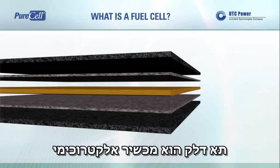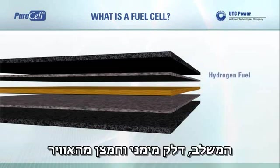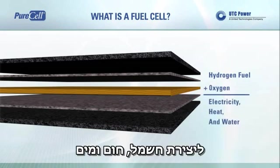A fuel cell is an electrochemical device that combines hydrogen fuel and oxygen from the air to produce electricity, heat, and water.